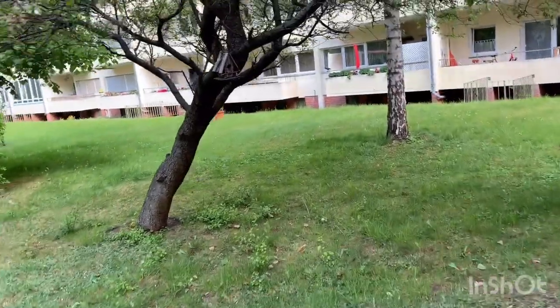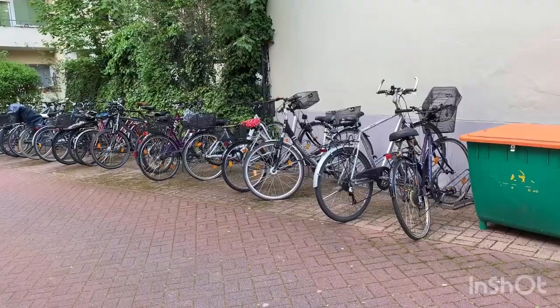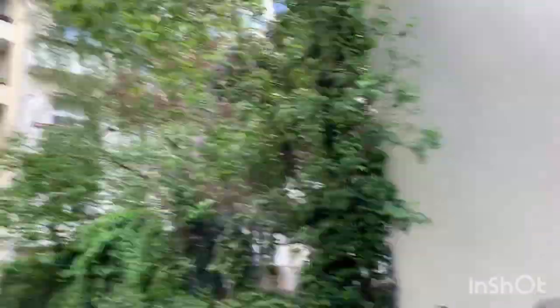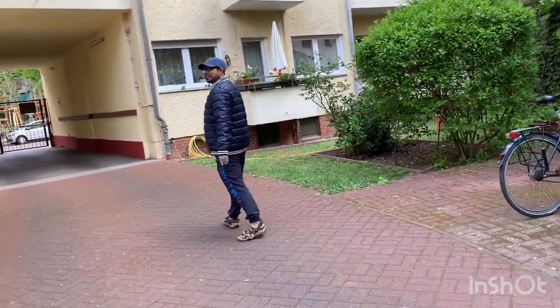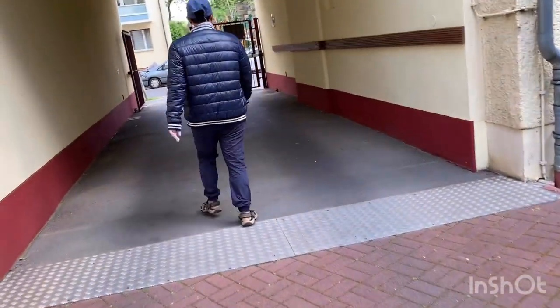There is a cute little bird nest over here in the tree. This is the cycle parking of our building — those who are using bicycles can park here. We also have our bicycle but it is in the Keller. Whenever the Corona lockdown is over, we will also park here and use it.